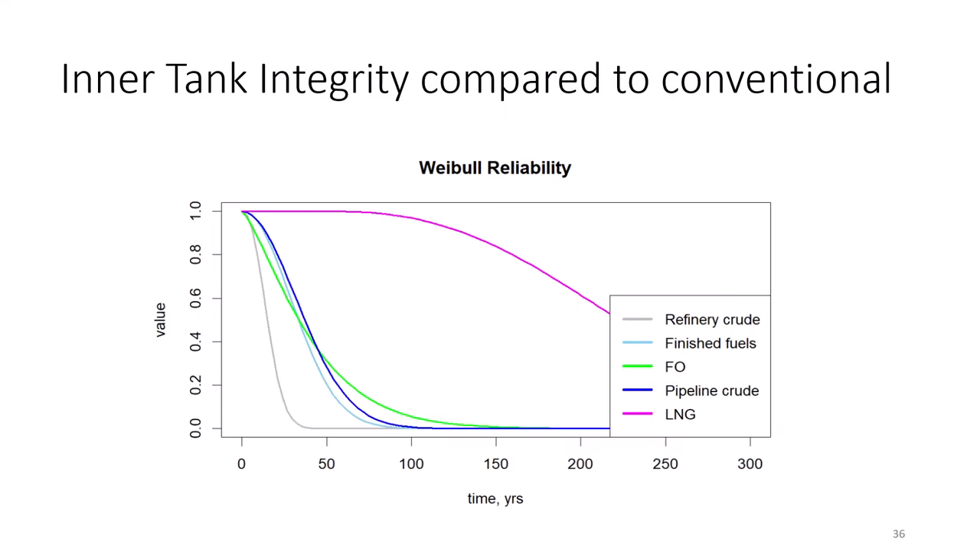We wanted to compare the integrity of the inner tank versus that of conventional oil tanks. This plot is a survival curve showing the fraction of tanks surviving at a given time in years after commissioning. Notice that LNG tanks are in a different league altogether — survival rates do not decline substantially until after about 100 years. This makes sense because the inner tank is in a pristine, clean, hermetically sealed, dry environment, and the interior is filled with LNG which is non-corrosive.